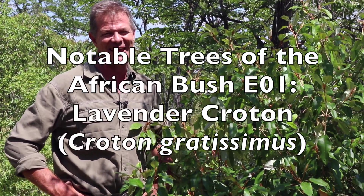Umakhlabekufeni is what they call it in these parts. Croton gratissimus is what I call it. You can call it whatever you want. In English it's usually known as the lavender croton.